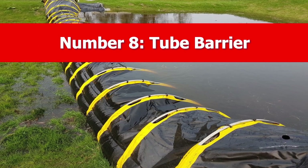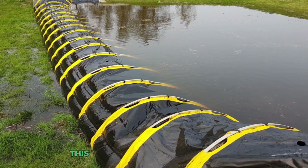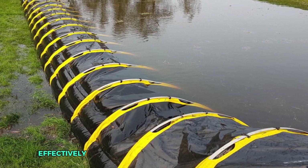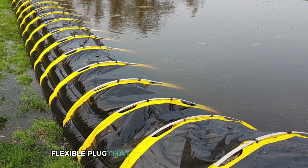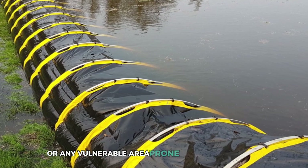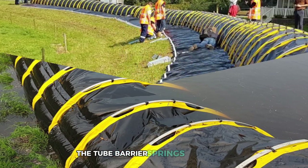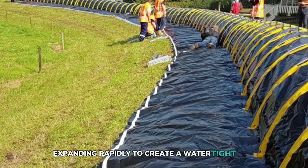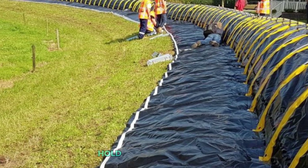Number 8: Tube Barrier. Floods and leaks meet their match with the ingenious tube barrier. This PVC marvel is designed to swell up when in contact with water, effectively sealing off leaks and preventing flooding. Picture a giant flexible plug that can be deployed in basements, factories, or any vulnerable area prone to water intrusion. When disaster strikes, the tube barrier springs into action, expanding rapidly to create a watertight seal.